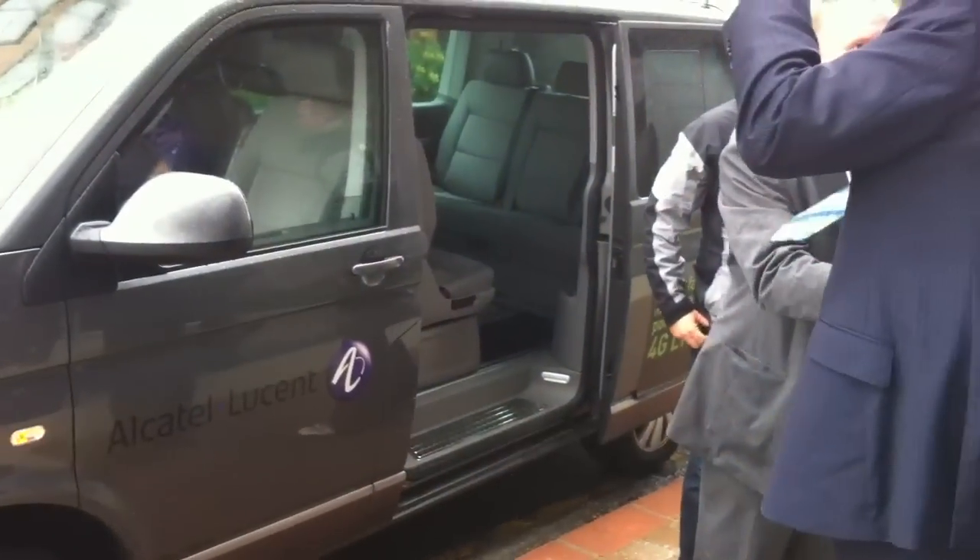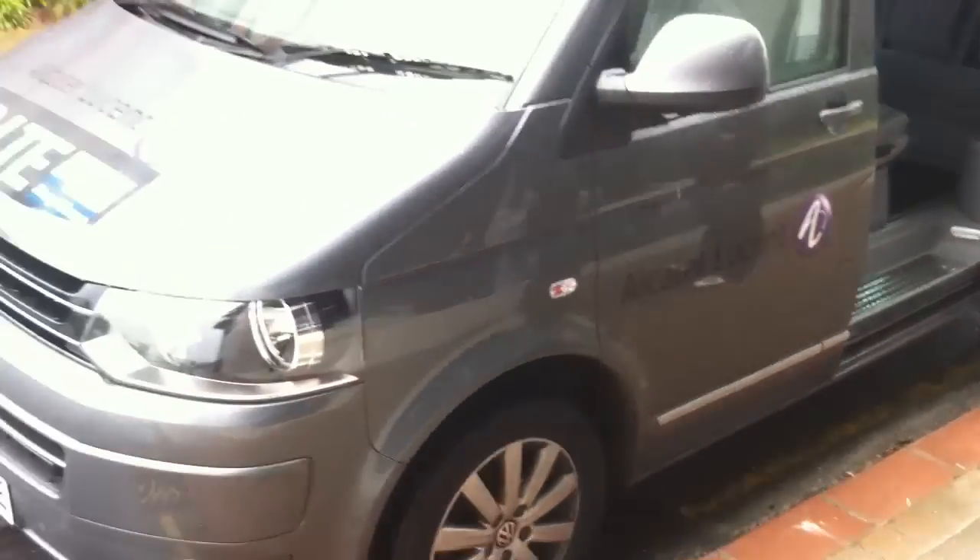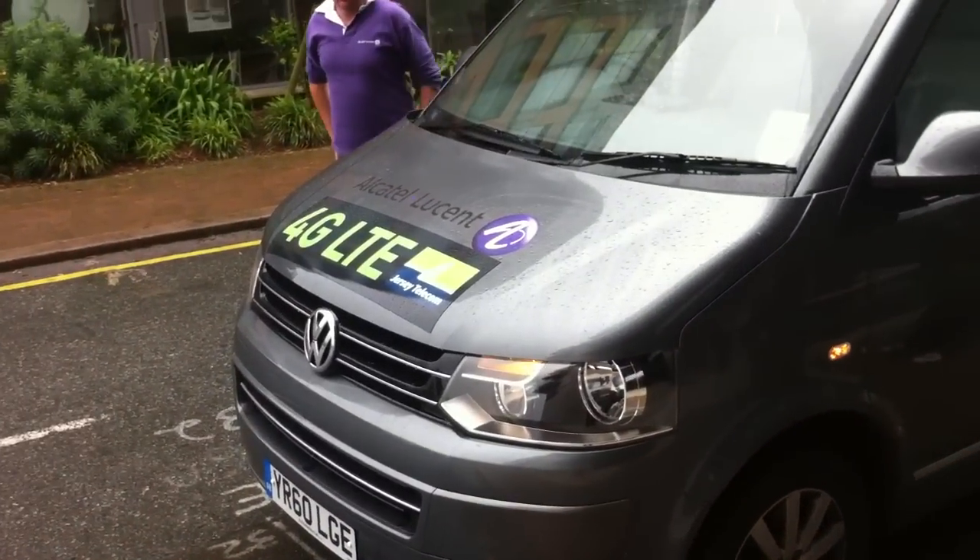I think we have proved it — that is the fastest single broadband connection I've ever seen anywhere. And now we've got a 4G LTE experiment to show you.